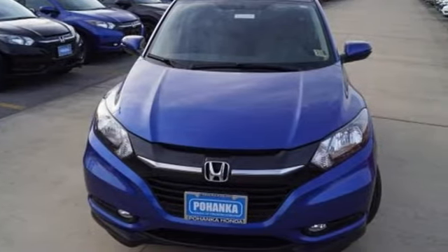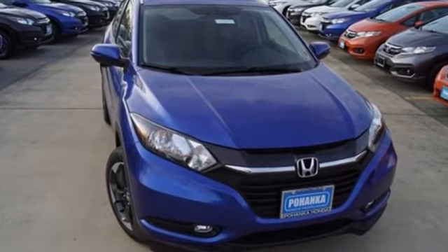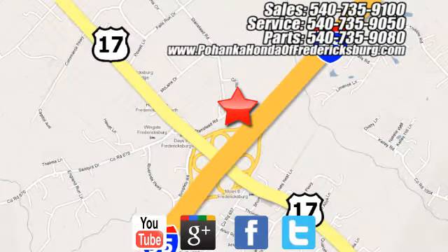Expect the best from Honda's spectacular subcompact SUV. Come in for a test drive before it's too late. Pohenka Honda of Fredericksburg is a great place to buy a car, conveniently located at 60 South Gateway Drive in Fredericksburg.